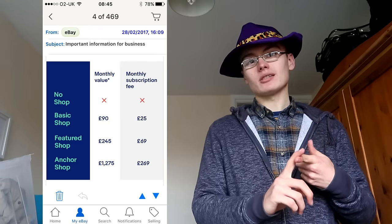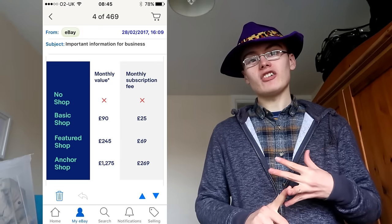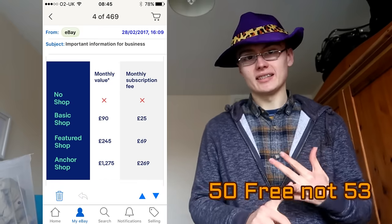I'm going to put some screenshots up there as well for you. So a basic shop is going up from £17.38 a month to £25 a month. You will get 50 free extra listings for that.